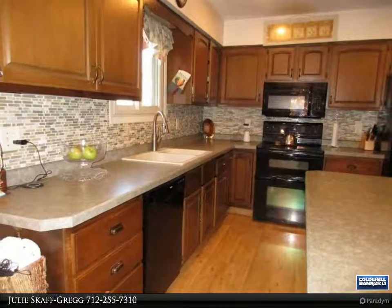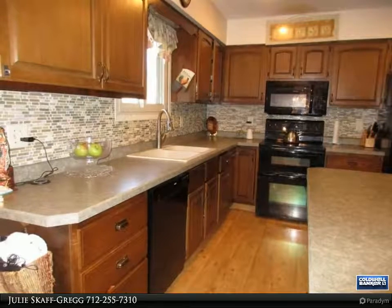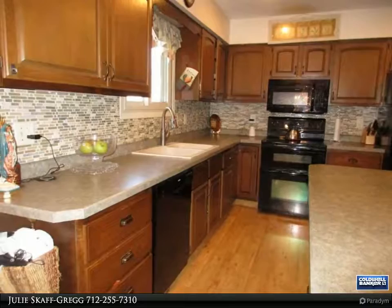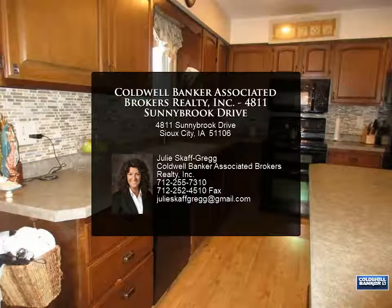Other recent updates include new roof shingles in 2018, newer gutter helmet gutters, newer soffit and fascia, vinyl replacement windows, updated HVAC with Wi-Fi programmable thermostat, and a Ring doorbell system.